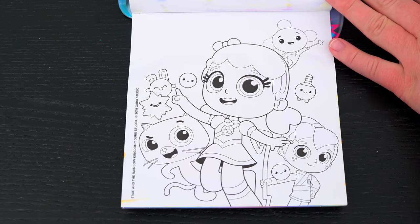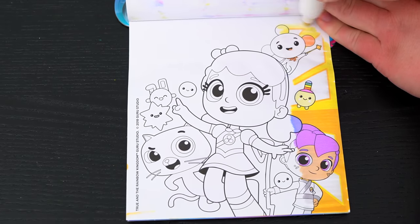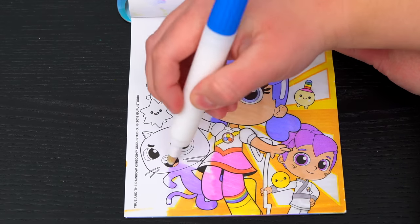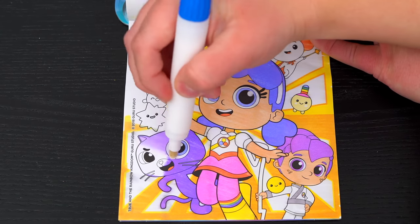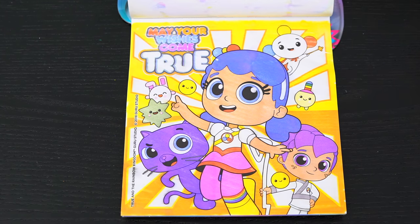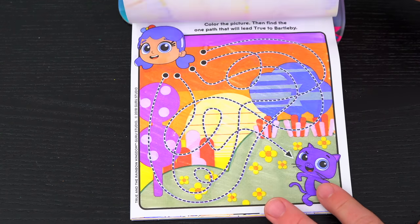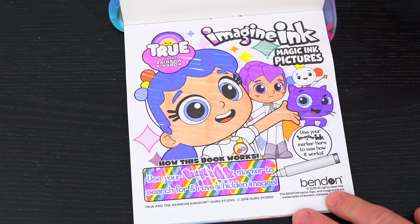Here's the very last page! Let's color it in. It says may your wishes come true! What a nice picture! Wow, coloring in this Imagine Ink book was so much fun! I loved all the different games and pictures inside! And True in the Rainbow Kingdom is just the best!